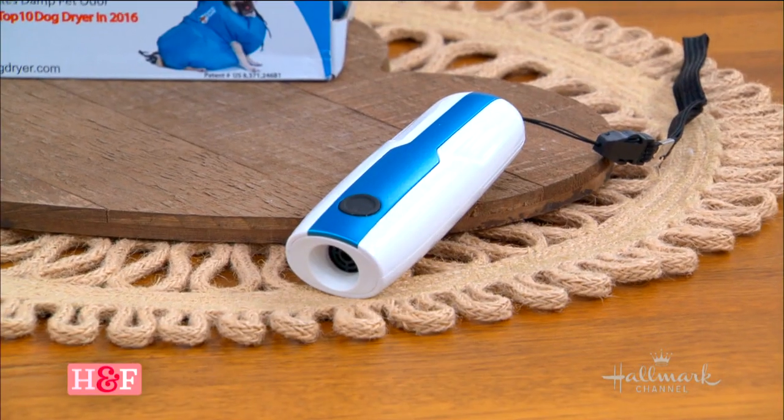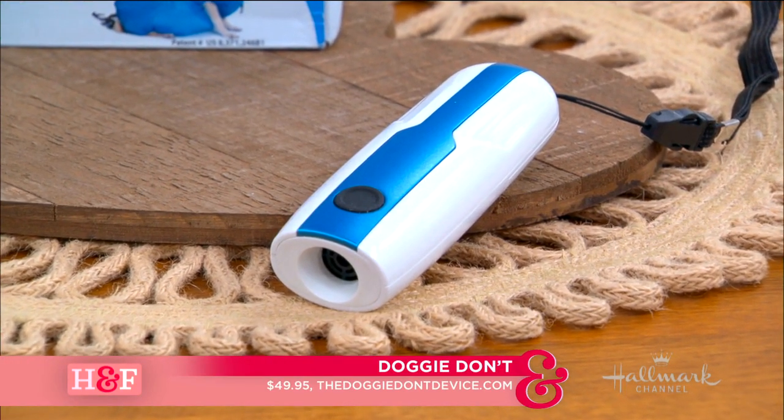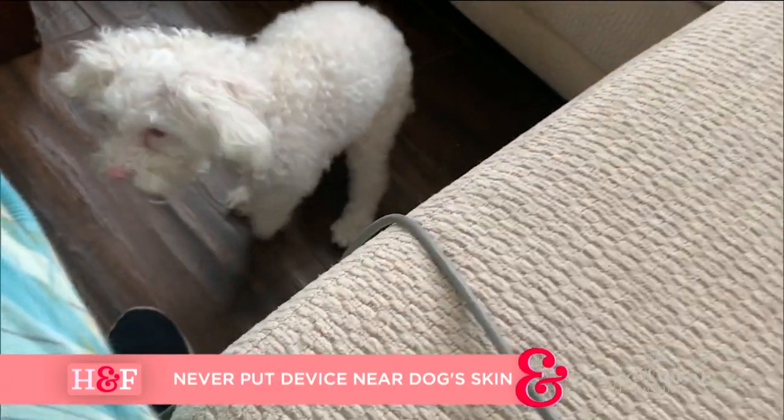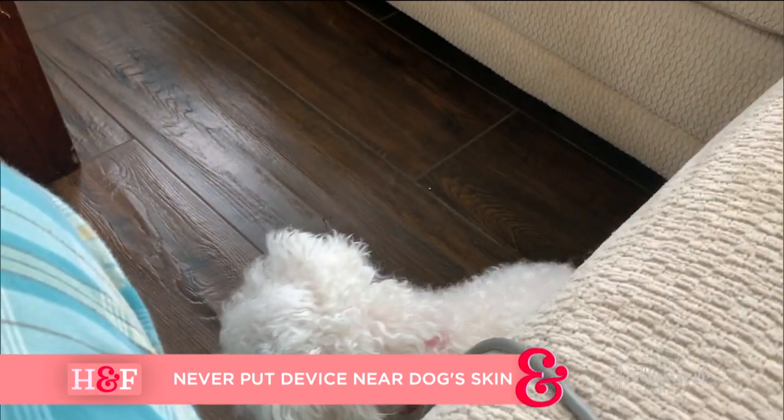The second product is for training — for helping us train our dogs. It's called Doggy Don't, and it is a handheld device that emits a sound that dogs do not like. It's called sound aversion training. When the dog is doing something you don't want it to do — jumping up, jumping on the couch, barking a lot — you press the button and they hear a sound they don't like. I used it with my dogs to teach them not to get on the couch. As soon as they put their paws up, I used it and they went down.